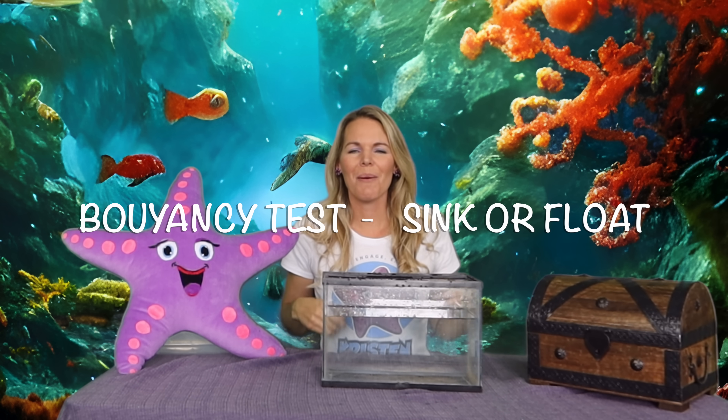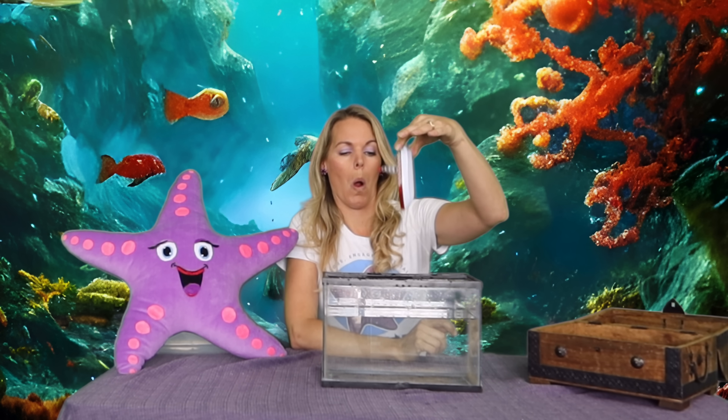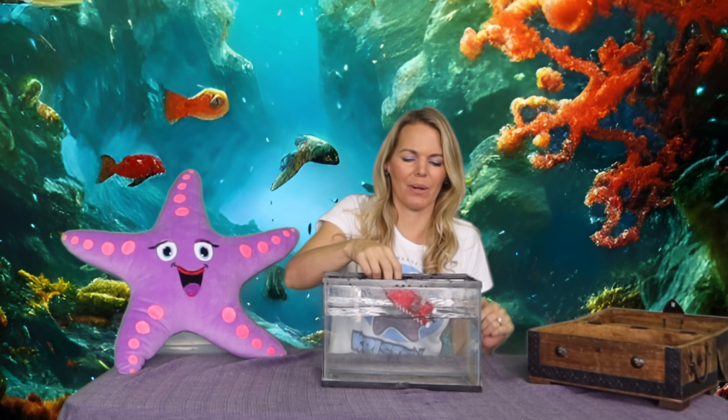Alright, welcome back to the buoyancy test. Yep, this is where we see if things sink or float. I've got a special treasure chest here, let's see what's inside. Oh we've got a sea rescue boat. Whoa, I hope this thing floats or else it's not doing a very good job. Alright, sink or float — and it floats, even upside down. Okay, let's put it the right way.